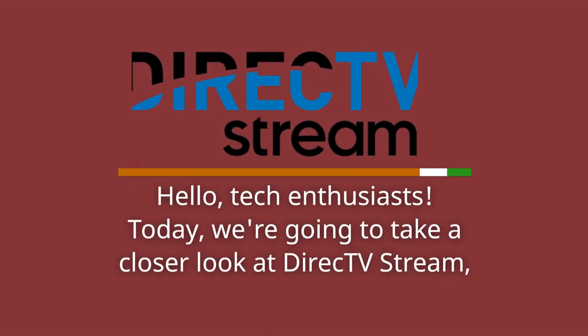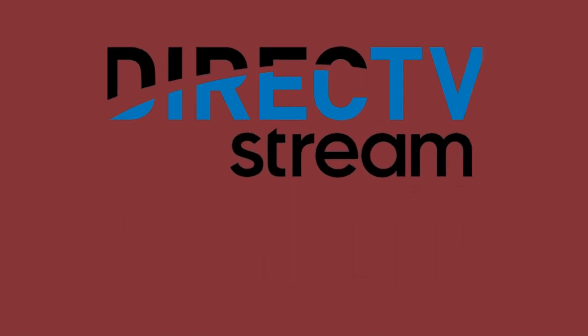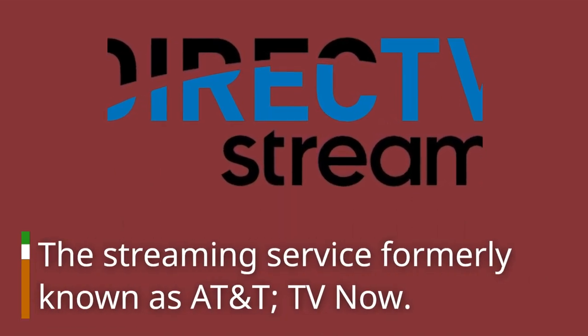Hello, Tech Enthusiasts! Today, we're going to take a closer look at Direct TV Stream, the streaming service formerly known as AT&T TV Now.